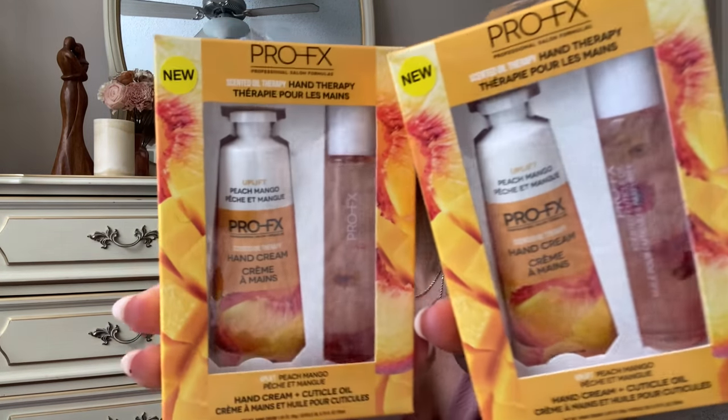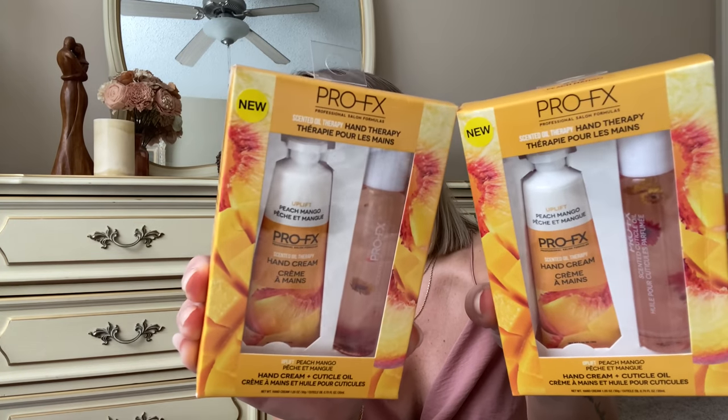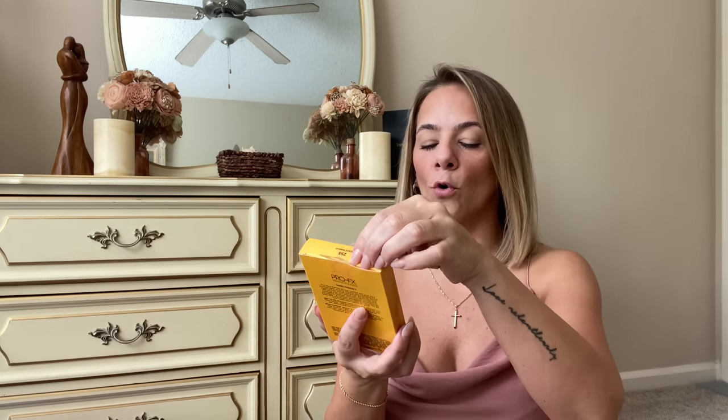It's so humid in Atlanta! They also had this brand name Pro Fix hand therapy — it's peach mango hand cream and cuticle oil. Two of my favorites, peach and mango! I'm going to open one so y'all can see. It's number 255 peach mango — a hand cream and a cuticle oil with little florals in it. For a dollar twenty-five for both, you can put this in your purse!